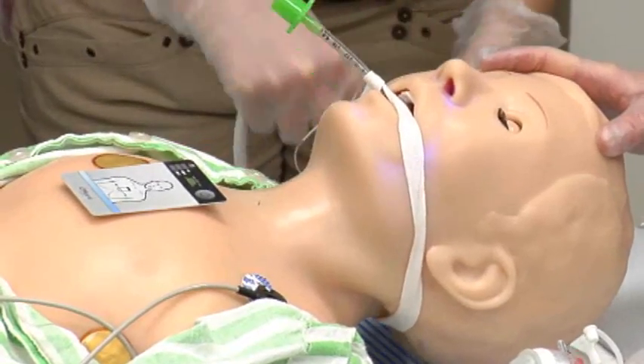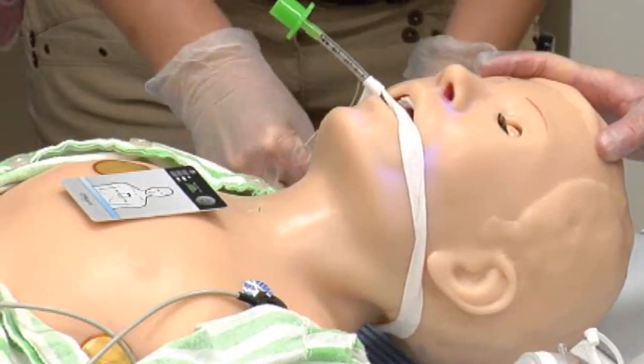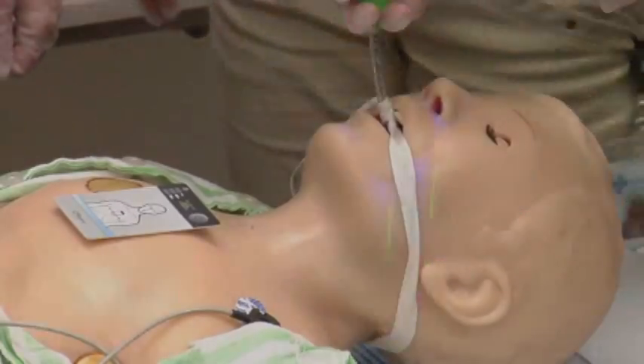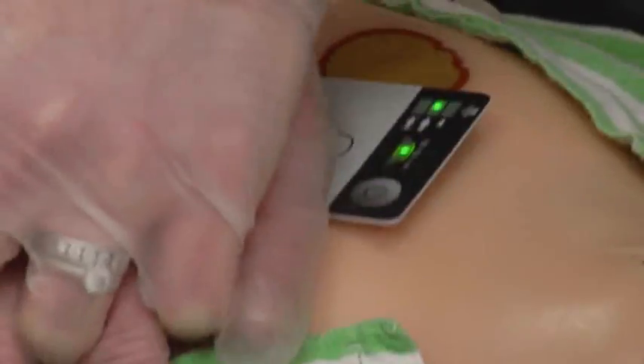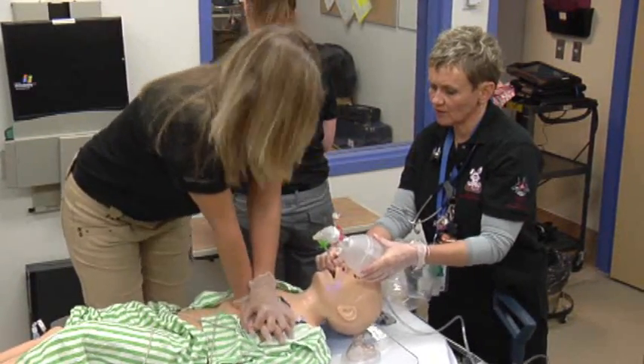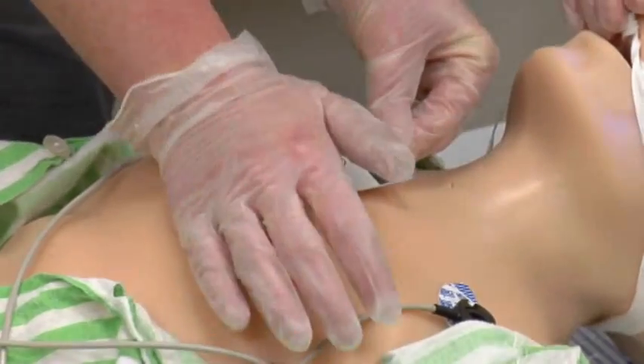Roughly the size of a credit card, the CPR card is placed at the centre of a patient's chest before cardiopulmonary resuscitation is administered. During chest compressions, an LED display provides real-time information that lets emergency responders and health care providers know whether CPR is being performed most effectively.